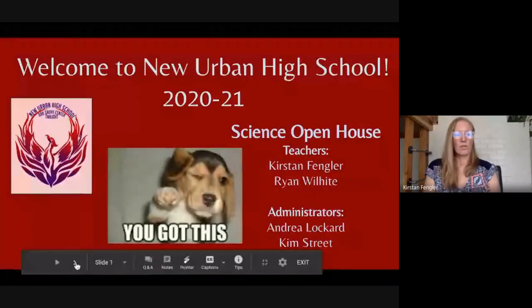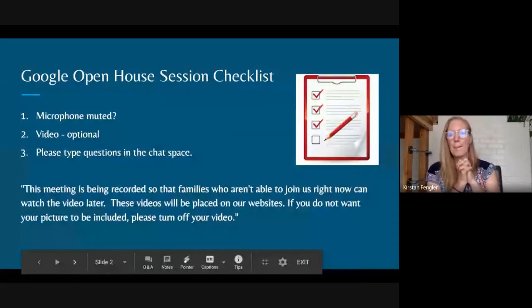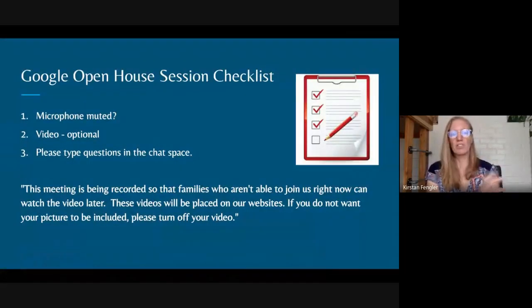So I'll go back to the slideshow — I've been practicing all morning, so hopefully I'm doing a good job. Google open house checklist, just a reminder. This will kind of always be true as we're teaching through the year: starting with your mics muted, video is always optional. Whenever you can have your video on, I like that personally because then I can see your face. And typing questions in the chat so we can follow up on them.